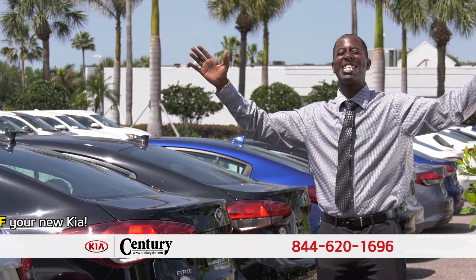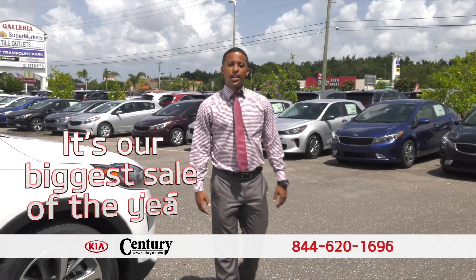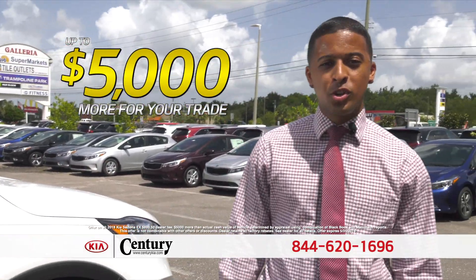It's our biggest sale of the year. Come into Century Kia today and get up to $5,000 more than your trade is worth.